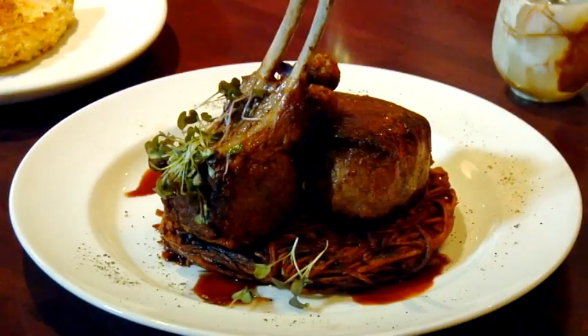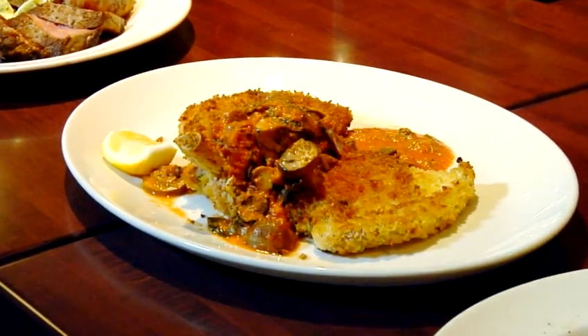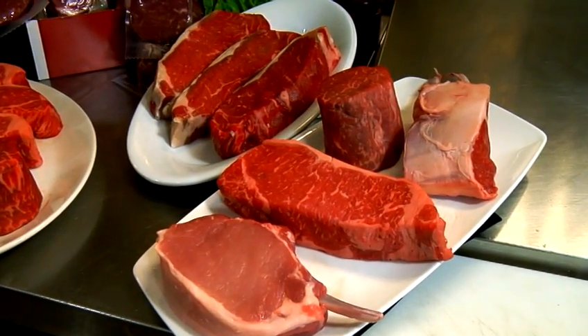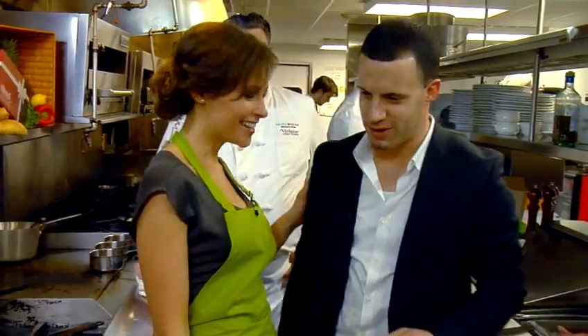Ray, why don't you tell us a little bit about your products? We have some great products here today. Tony's going to do a strip steak with us, and he's going to do a pork chop, so we have some really great items. We're looking forward to the tasting later. Thank you very much.